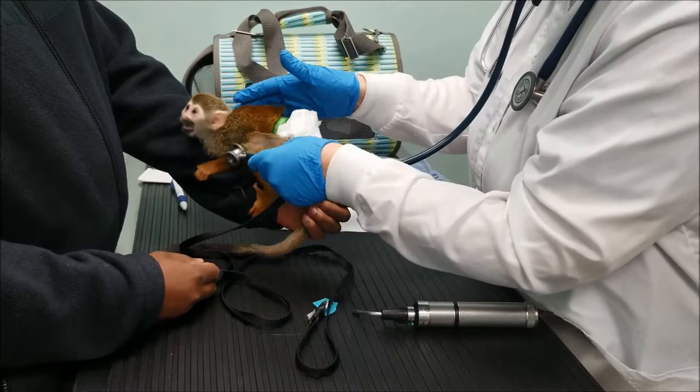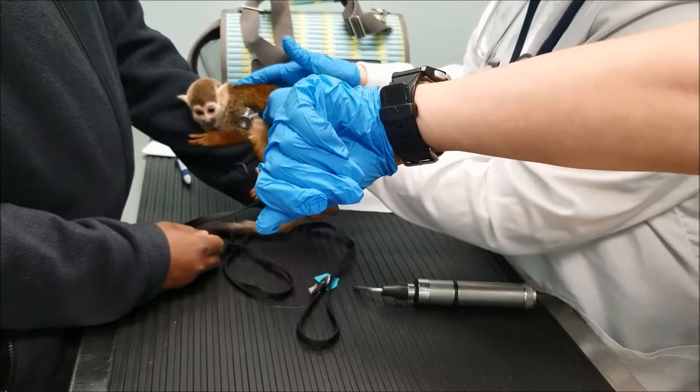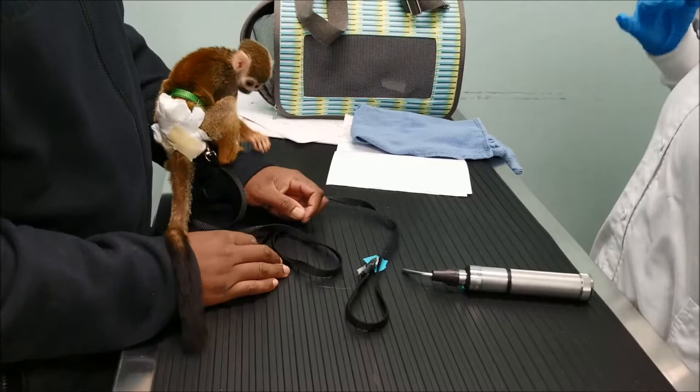I did not hear a heart murmur. 180 is her heartbeat — that's about normal for a small non-human primate.